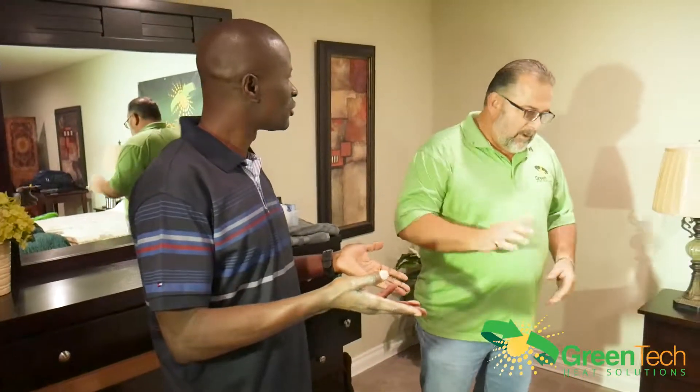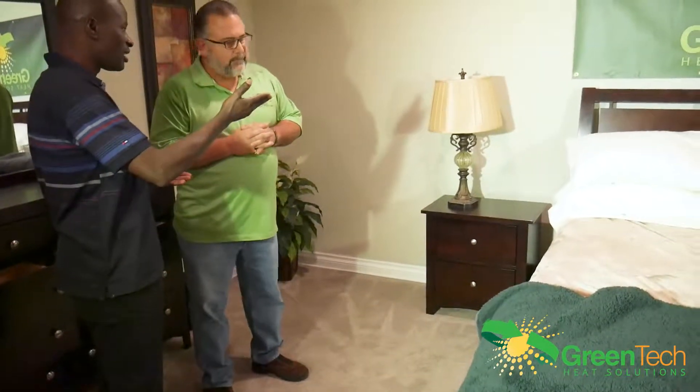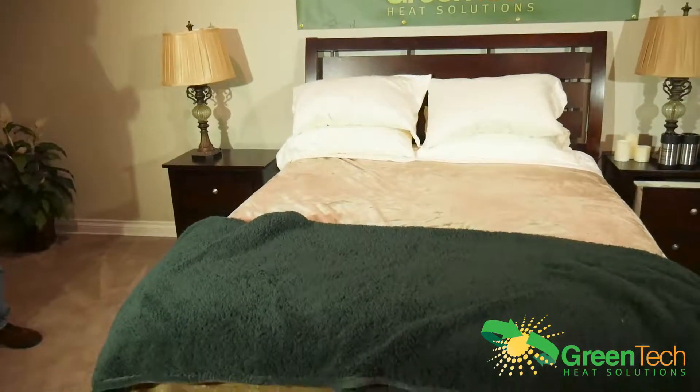I want you to tell me what you can do to the bed. If I were to ask you, in a bed bug treatment, if you were a bed bug, where would be some of the places here that you would think would be a good place to hide? In the joints, in the pillows, and under the bed. Those are all three really good places.